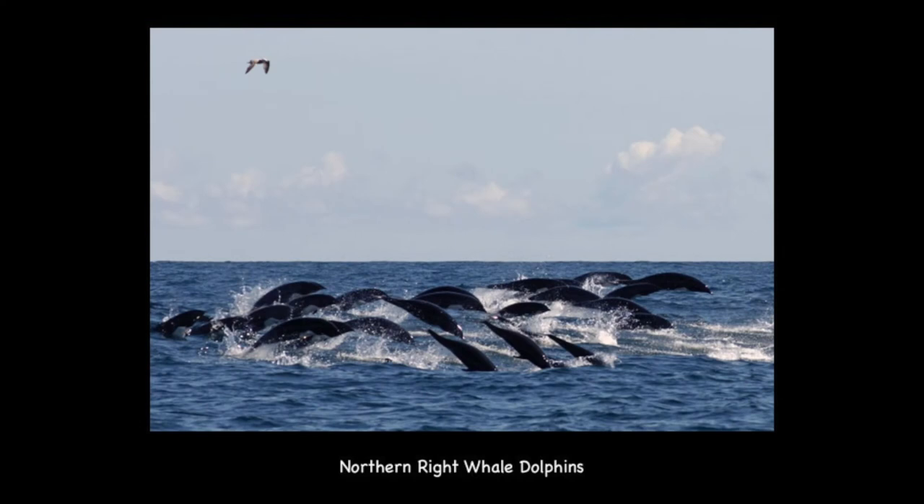Northern right whale dolphins are found in the deep, cold waters of the Pacific Ocean. They are very acrobatic swimmers and can leap more than 20 feet over the surface of the water. Northern right whale dolphins are the only species of dolphin without a dorsal fin — they actually got their name from the northern right whale, which also lacks a dorsal fin.